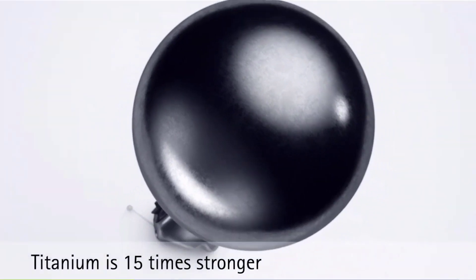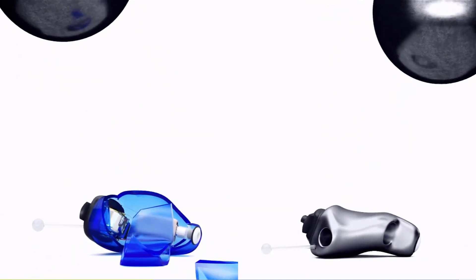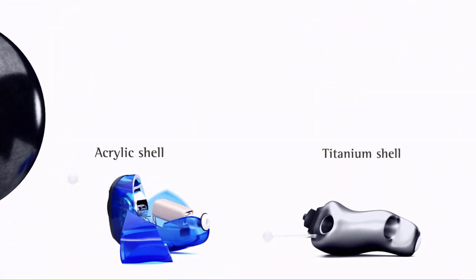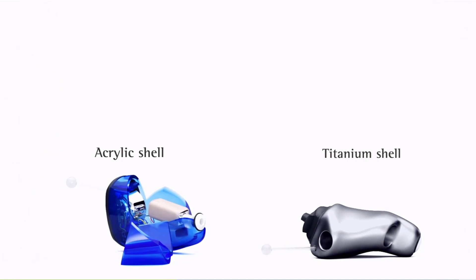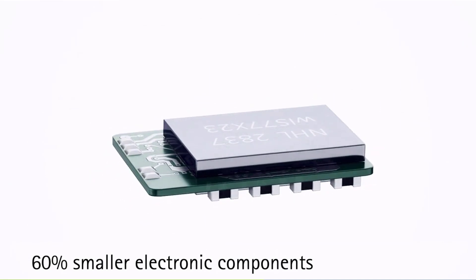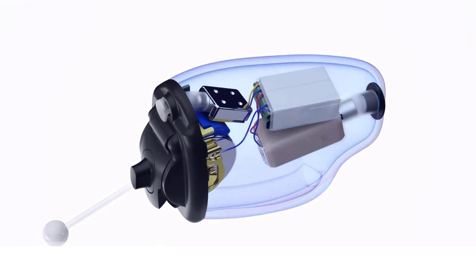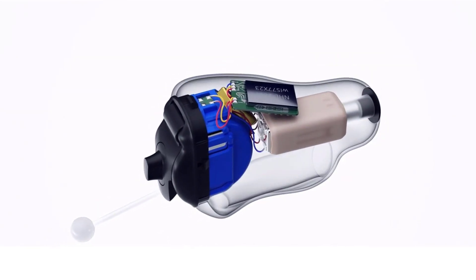Originally discovered in 1791, titanium is well known for being extremely lightweight and extremely strong. And in 2016, Phonak decided to use this metal when developing their Vertobi titanium hearing aid. Traditionally, IIC hearing aids are made from acrylic. However, titanium is 15 times stronger than acrylic, which means that Phonak can make a titanium hearing aid shell that is 50% thinner than an acrylic shell. Combine this ultra-thin shell with electronic components that are 60% smaller as well, and you get a hearing aid that is up to 26% smaller than its acrylic counterpart.